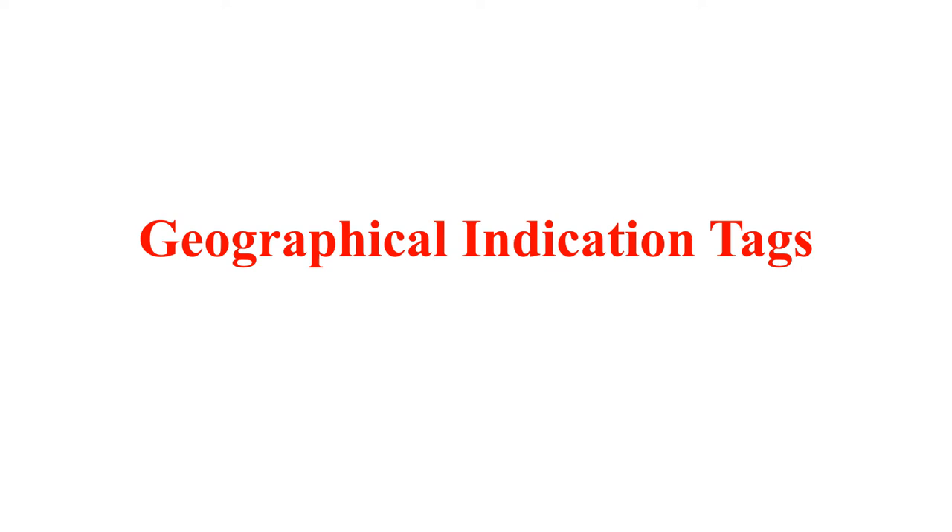Hello friends, in this video I will discuss geographical indication tags of the Union Territory of Jammu and Kashmir.